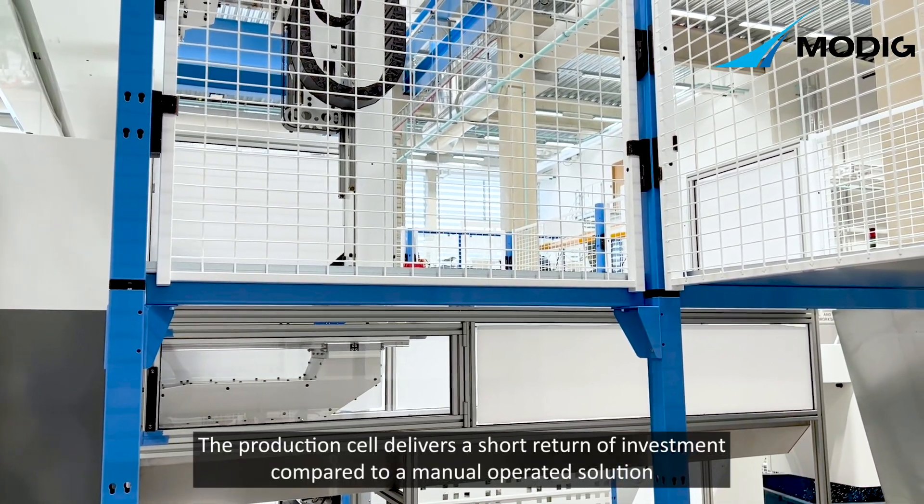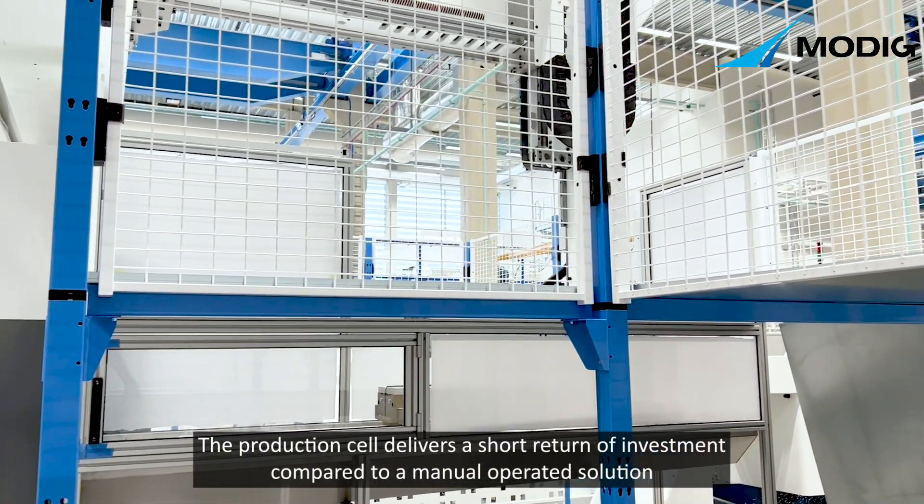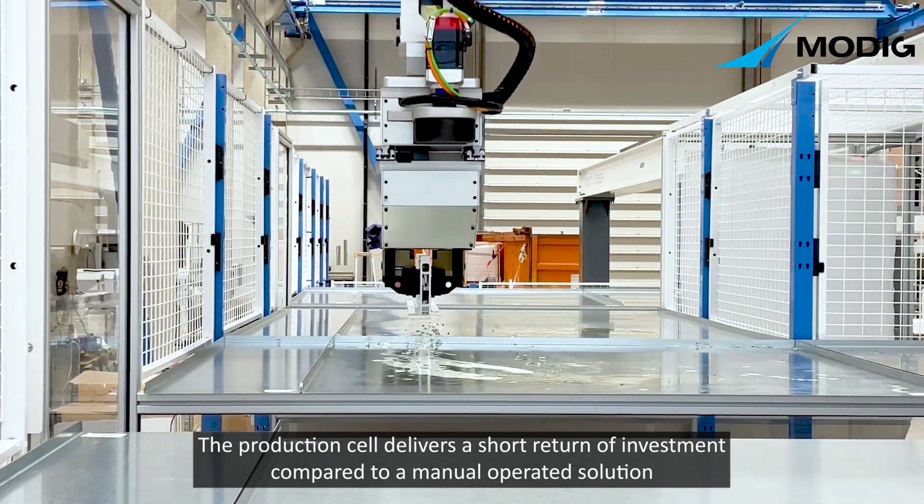The production cell delivers a short return on investment compared to a manually operated solution.